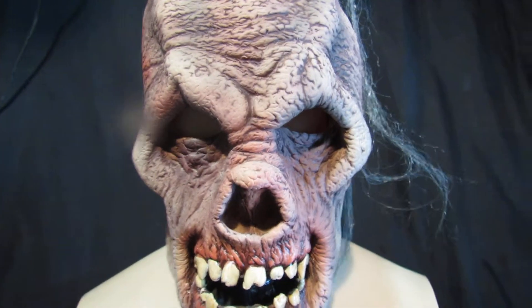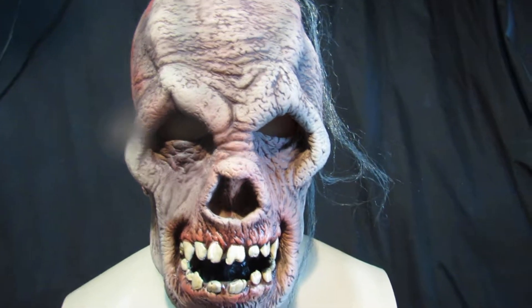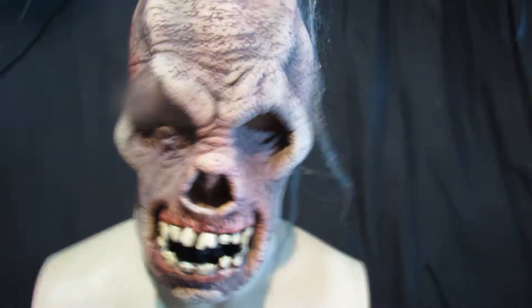This chap is called Phantom Rock — a really nice full head latex mask, very easy to wear. Nice soft latex, as you can see, beautifully detailed. You can speak with it on. As a skull mask it's really, really nice.